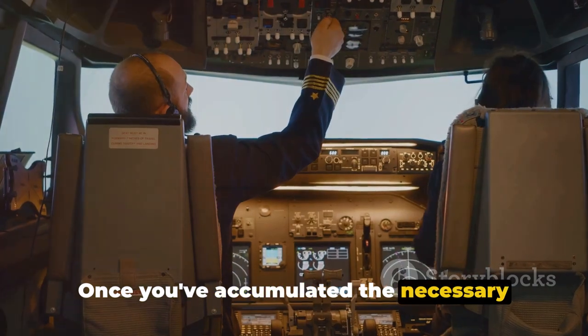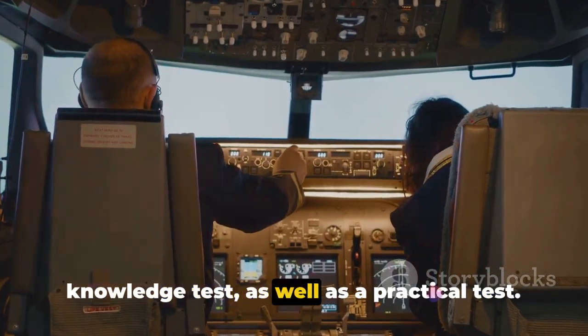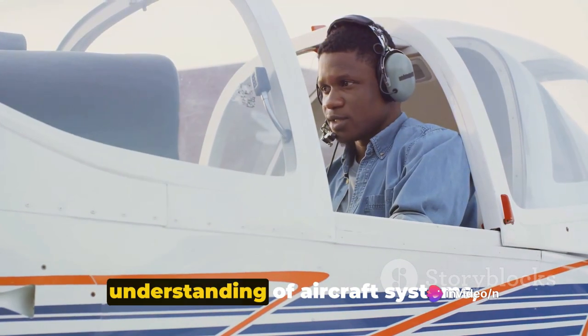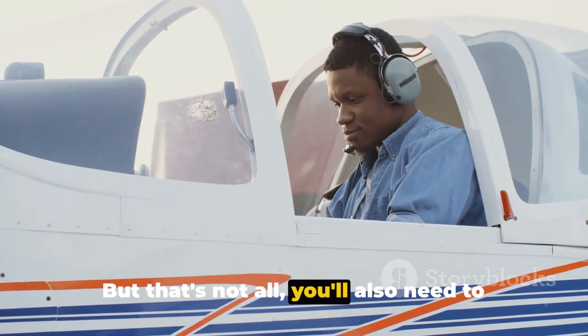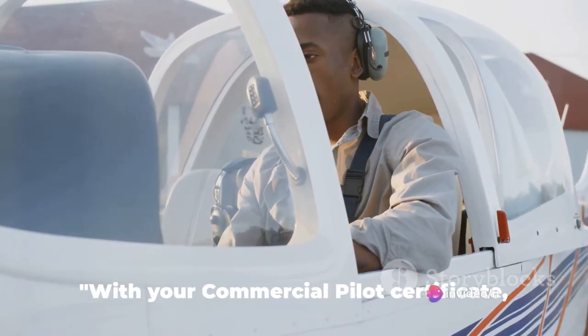Once you've accumulated the necessary flight time, you'll need to pass a written knowledge test as well as a practical test. These assessments will evaluate your understanding of aircraft systems, navigation, meteorology, and aviation regulations. You'll also need to demonstrate your proficiency in complex maneuvers, both on the ground and in the air.